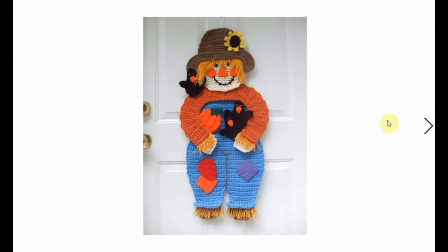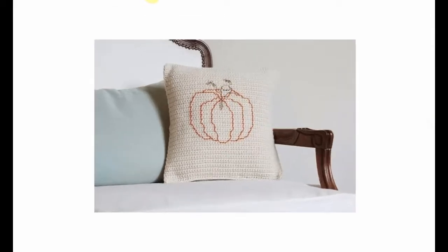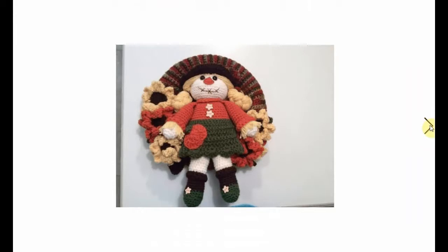I have a whole video on leaf crochet patterns if you want to check that out. And here's another scarecrow, also holding crows and a pumpkin. Beautiful - a massive hanger for your door. Absolutely adorable. A completely different style is this minimalistic, modern-looking pumpkin pillow - it's basically a white pillow with the pumpkin crocheted or embroidered on it.